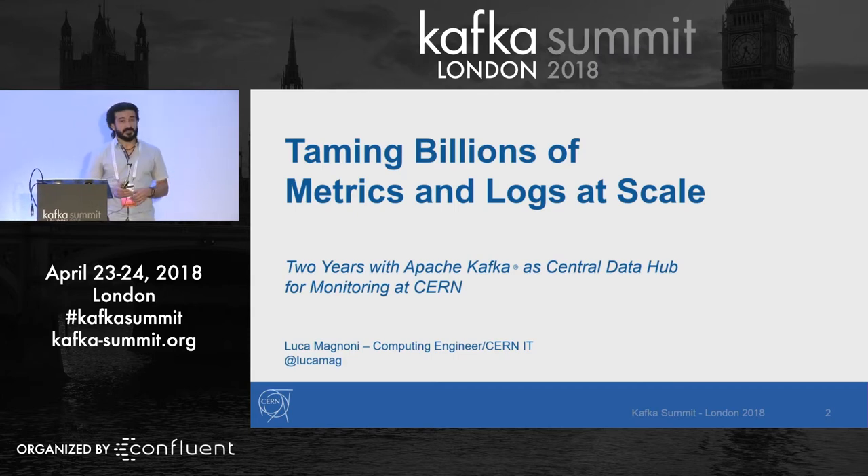Before jumping into the actual Kafka part, I will briefly tell you what CERN is, what we do there, how computing is a key feature, how monitoring is also something very critical, and what are the challenges that Kafka helps us solve.